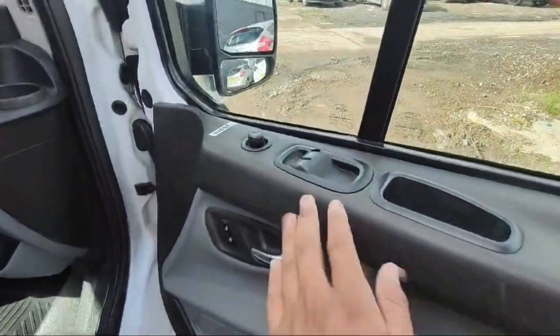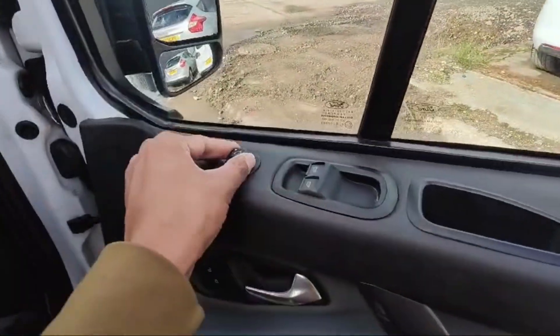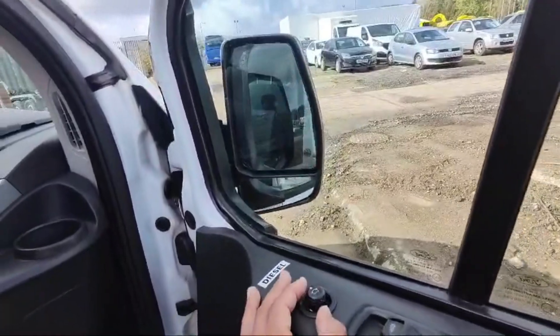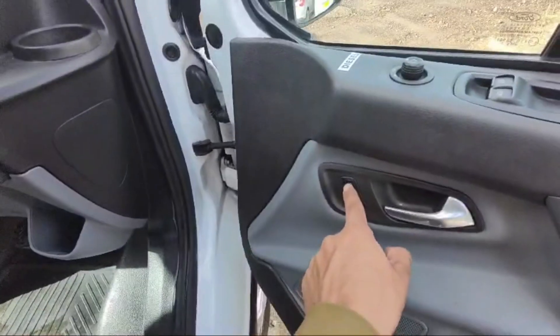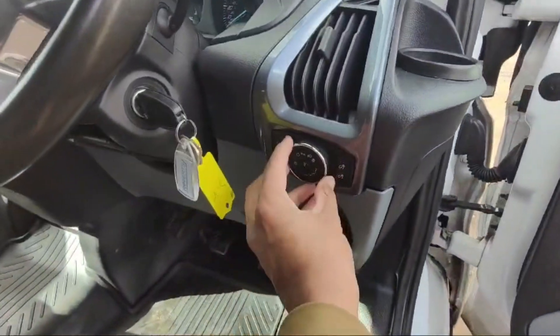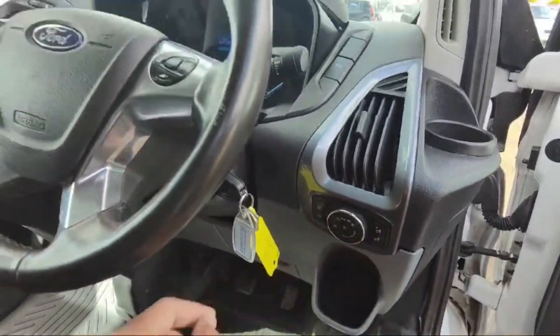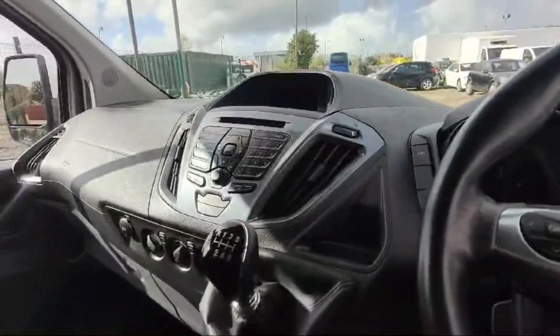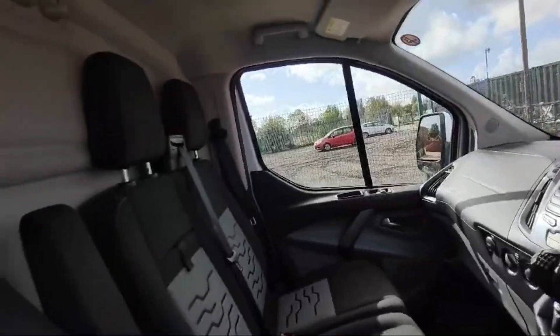This is the driver side door. We have controls for the window and we can adjust the side mirrors angle as well. The side mirrors are powered mirrors, and the lock/unlock switch is there. This is the light controller, with an automatic light option available. There are fifty thousand eight hundred miles on the clock.